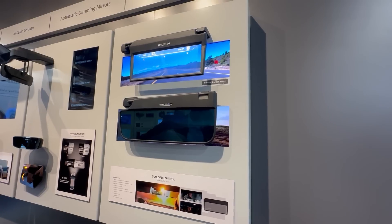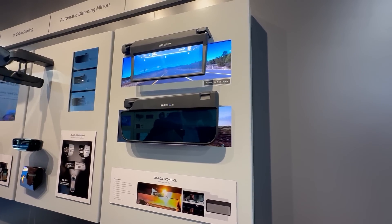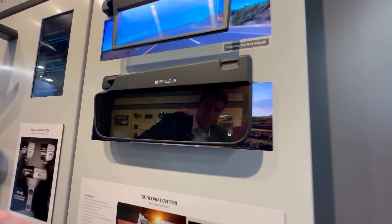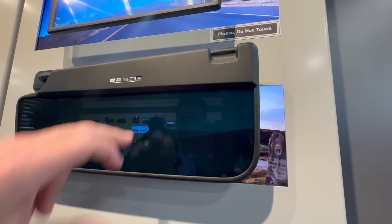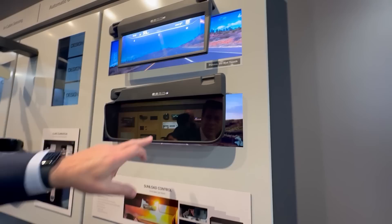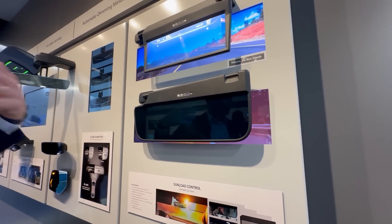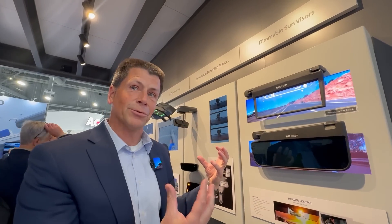The other piece, once this thing's done darkening, is we've integrated a switchable reflector, so it also becomes a mirror. You can see it actually becomes a reflective surface. One of the things with the visor — what do you have today? You have a vanity mirror. So when you do a dimming visor, there's no mirror. Adding that technology now creates that mirrored surface, which is really super cool.